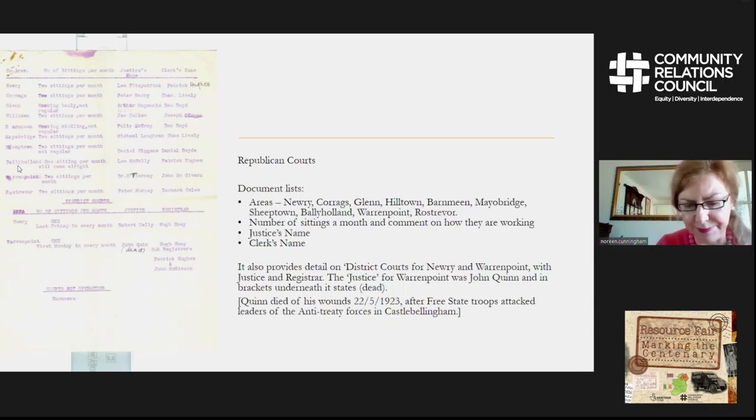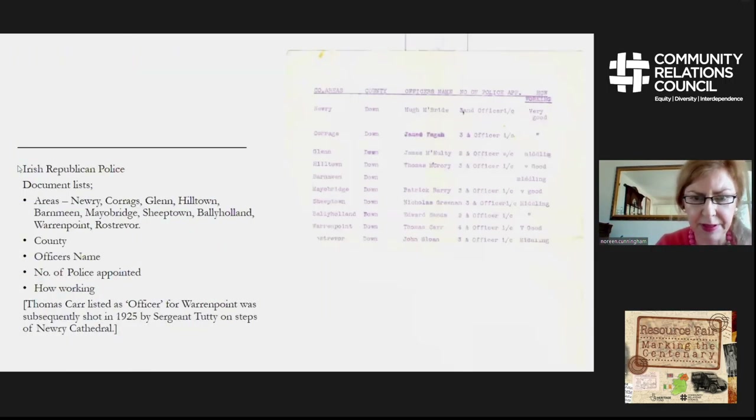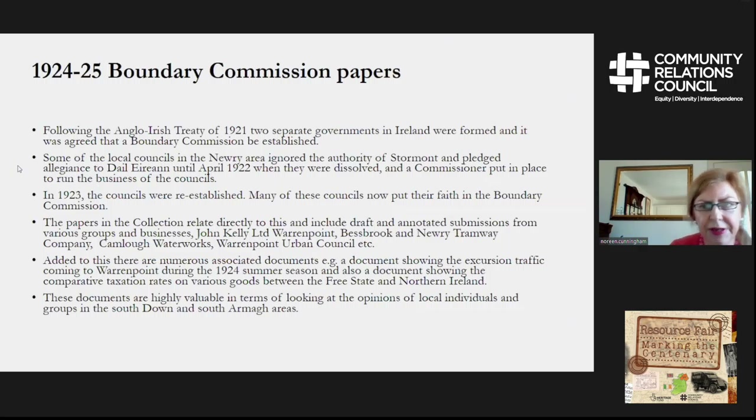Pádraig Quinn and Frank Eakins escaped. This document relates to the Irish Republican Police in the Newry area, covering Corrie, Glen, and Hilltown. It gives the county, the officer's name, the number of police appointed, and how they're working. There's quite interesting information — for example, one of the officers, Thomas Chaw, was the officer for Warrenpoint, and he was subsequently shot by Sergeant Tuttey in 1925 on the steps of Newry Cathedral. Quite interesting material in that collection.